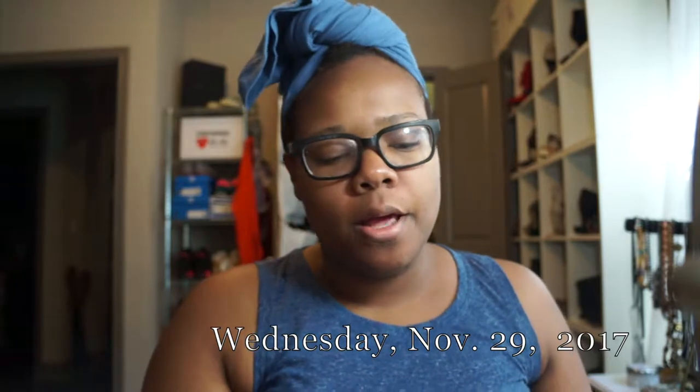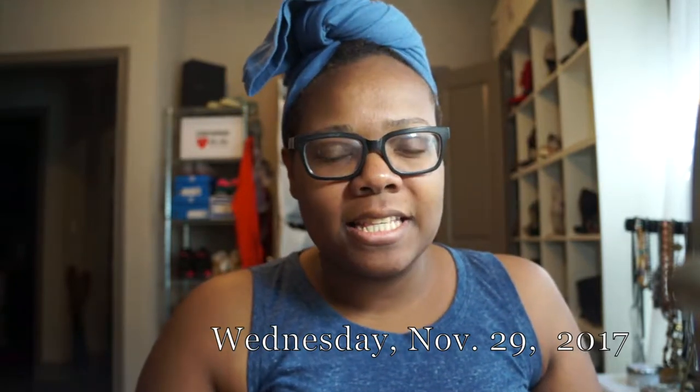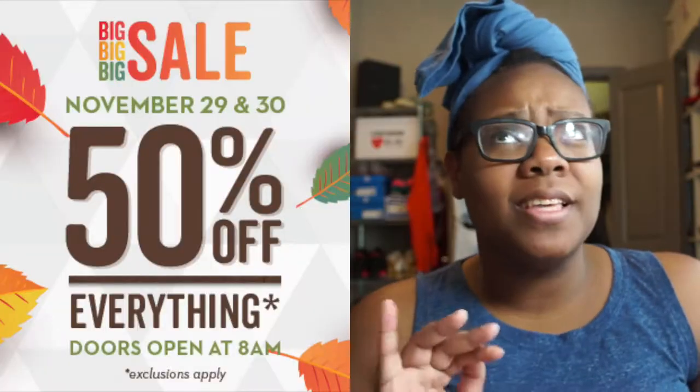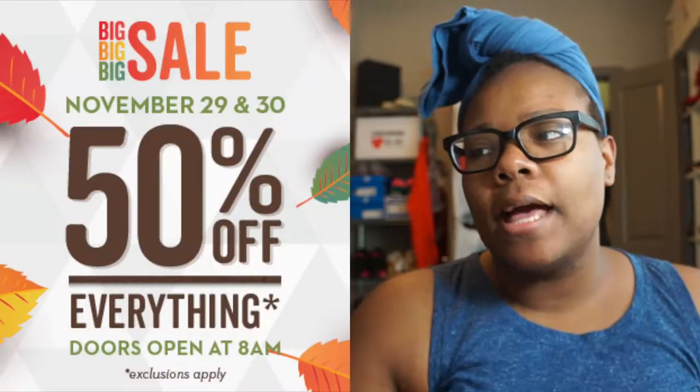I do kind of want to run some errands today. Today is a 50% off sale at Goodwill — I think it's every Goodwill store, starting today and tomorrow. I know that it is in Texas; I'm not sure if it is everywhere else. I'm about to apply a little bit of makeup but I'm also going to be watching Jane the Virgin, so I'll just zoom you guys through this whole process.